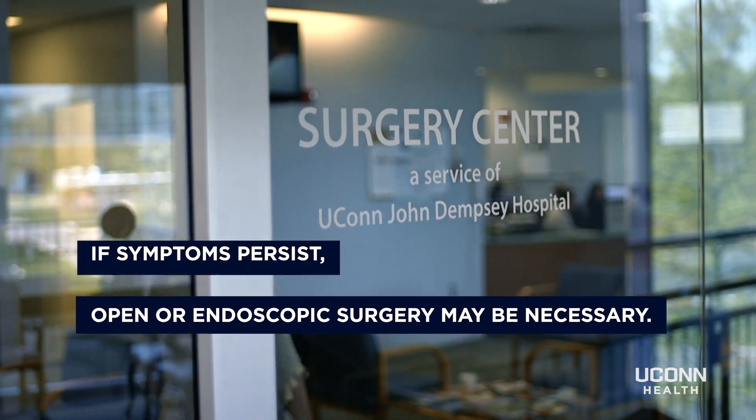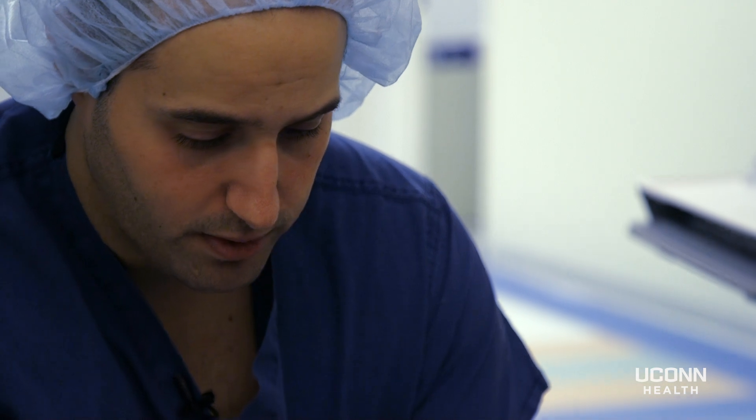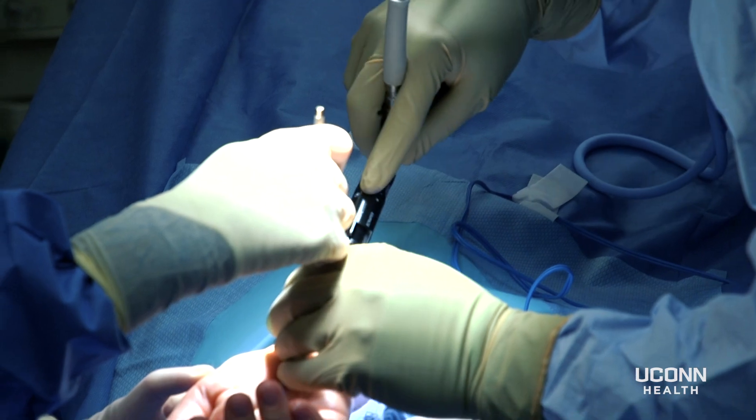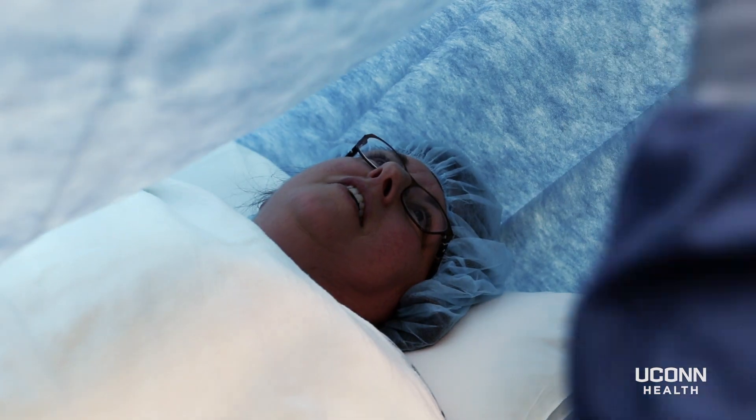These procedures can actually be done through a wide-awake procedure, which means that you don't require general anesthesia. It's done through just an injection similar to going to the dentist where they numb up the area. You can eat the morning of surgery, you can drive yourself to and from surgery, you don't require any preoperative workup, and afterwards you don't feel sick and groggy.